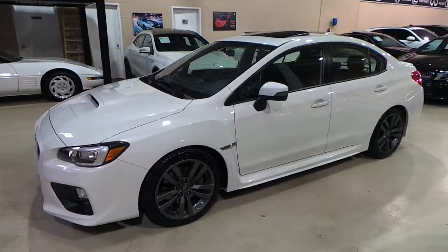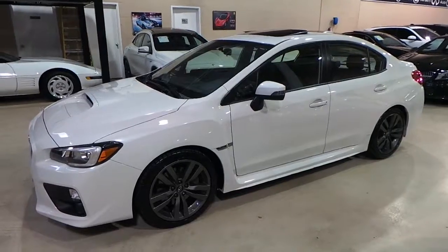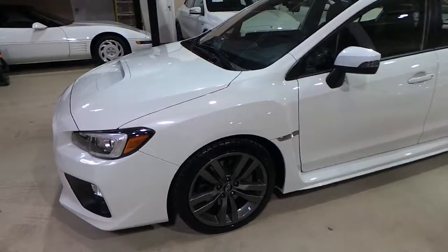Hello and welcome to Vela's Auto. Today we have for you a 2017 Subaru Impreza WRX Limited.